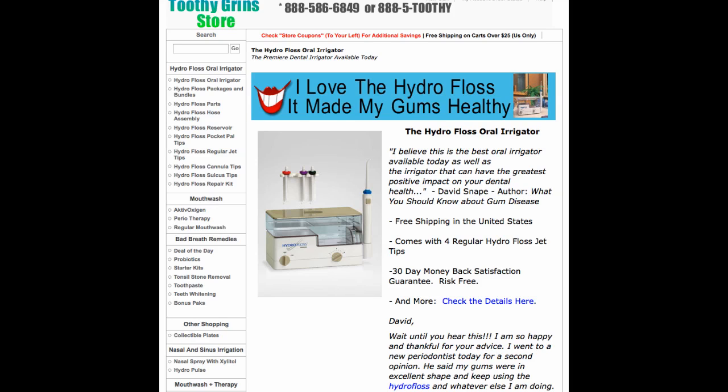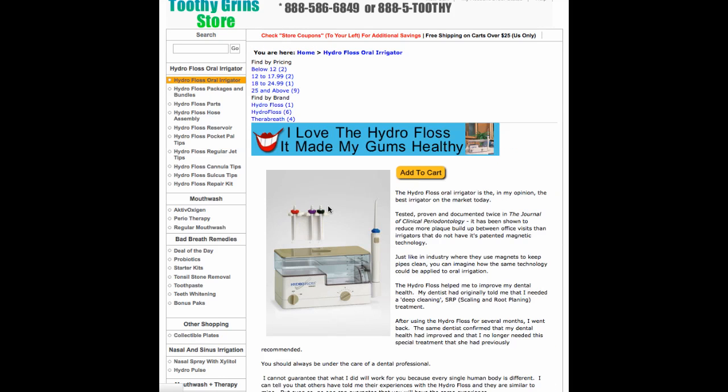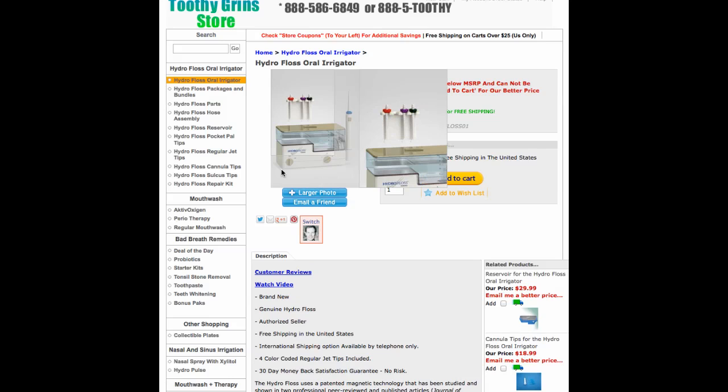One of the most useful tools I have found to do that is this HydroFloss Oral Irrigator, which we have at ToothyGrinStore.com. Personally, I was told that I needed a scaling and root planing treatment — the approximate cost of that is about $1,600. They dig underneath your gum line to scrape up built-up plaque and tartar. I didn't really like the sound of that treatment, so I did my best to find another way, and what I eventually came up with was the HydroFloss. After using it for several months, I went back to my dentist, and she told me that my gums were looking healthy and that I didn't need the treatment she had previously recommended. She told me that whatever I was doing, I should keep it up. That's my personal story.